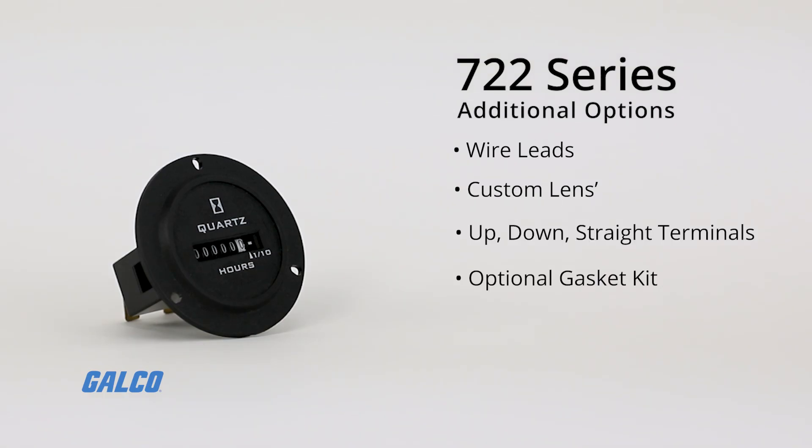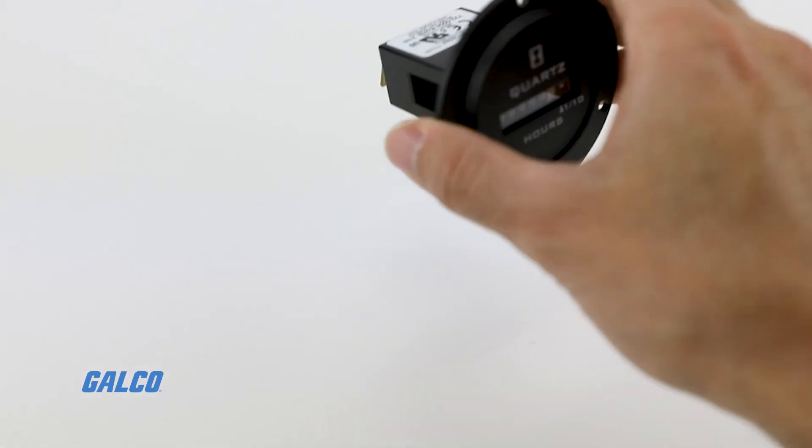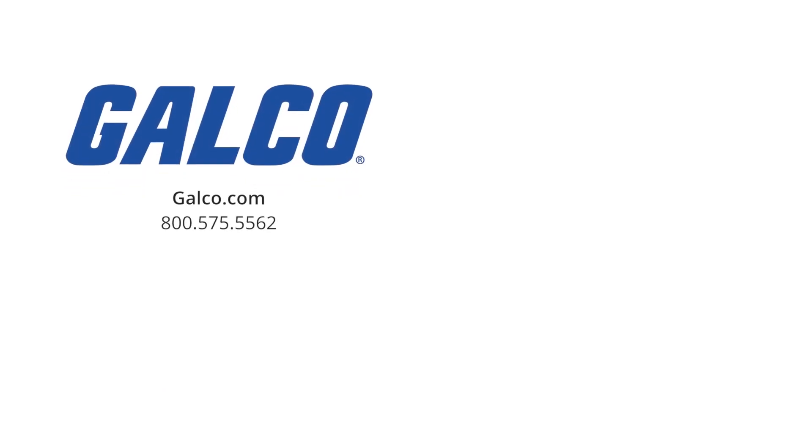and when mounted with an optional gasket kit, all models can be NEMA 4X 12 protection rated. For more information on the Reddington 722 series from TrueMeter, visit us at galco.com.